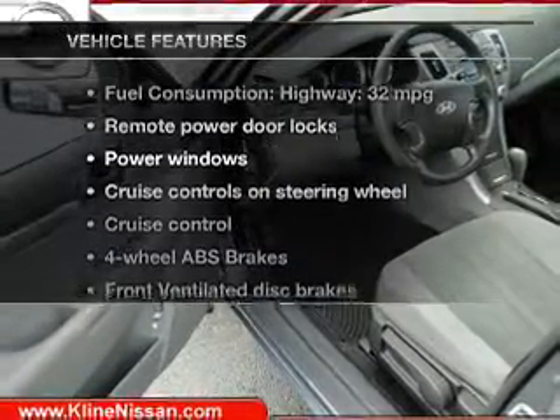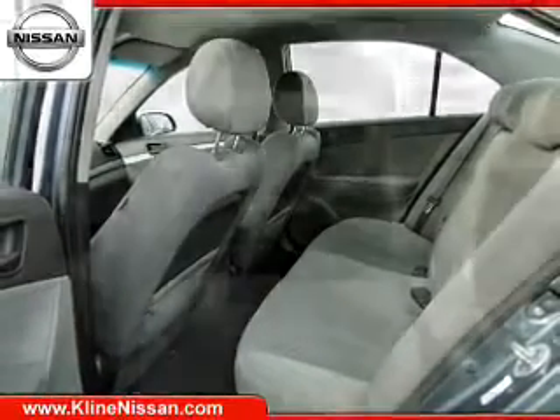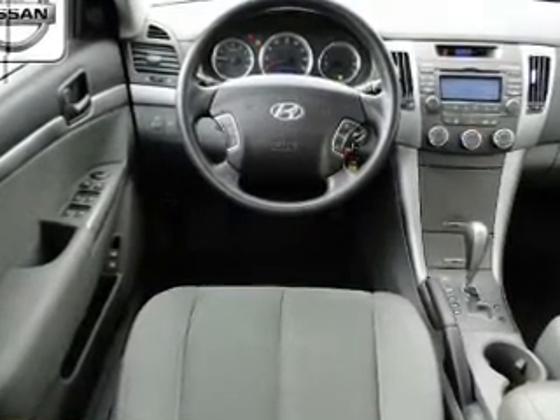Let's enjoy these notable features that are included in this vehicle: keyless entry, power door locks, power windows, cruise control, an AM-FM stereo with a CD player, satellite radio, and power mirrors.